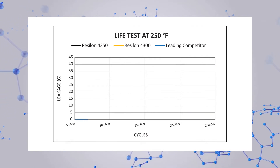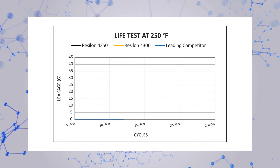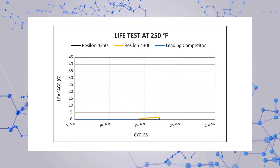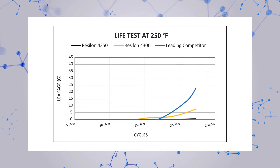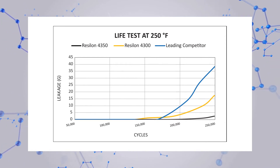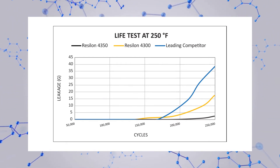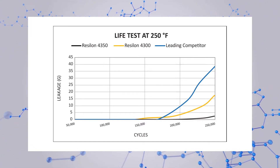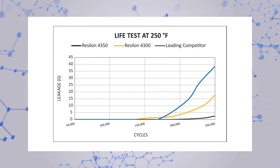Maintaining uptime is critical to any hydraulic system. In a head-to-head comparison at a constant 250 degrees Fahrenheit, Resilon 4350 lasted 33 percent longer than Resilon 4300 and 20 percent longer than the leading competitor before a leak was detected. More importantly, Resilon 4350's ability to retain sealing force minimized leaking as the test continued, compared to the leading competitor which failed catastrophically.